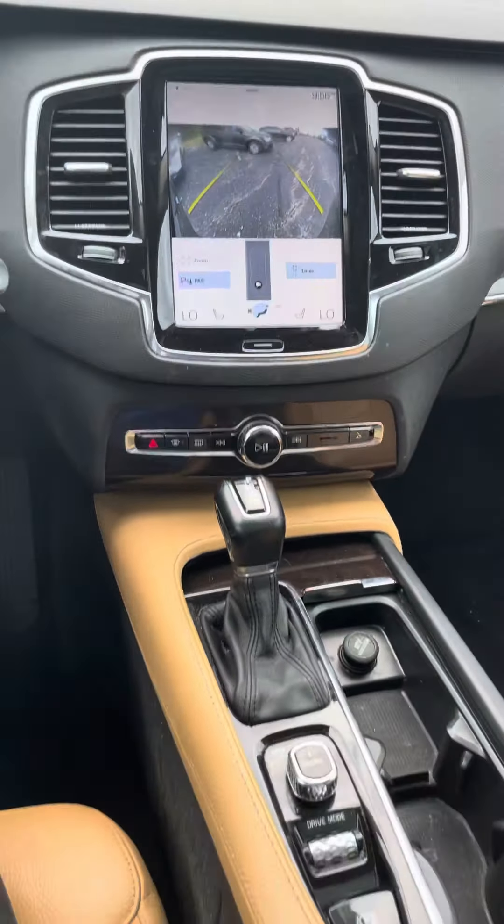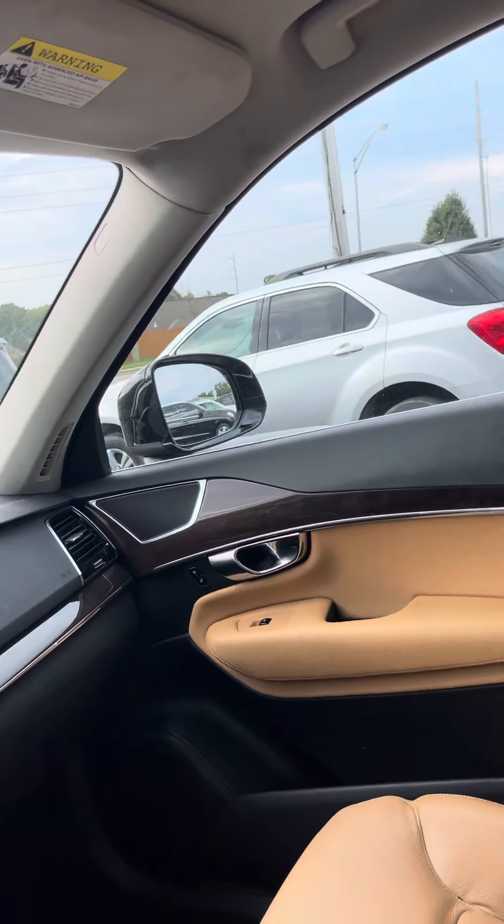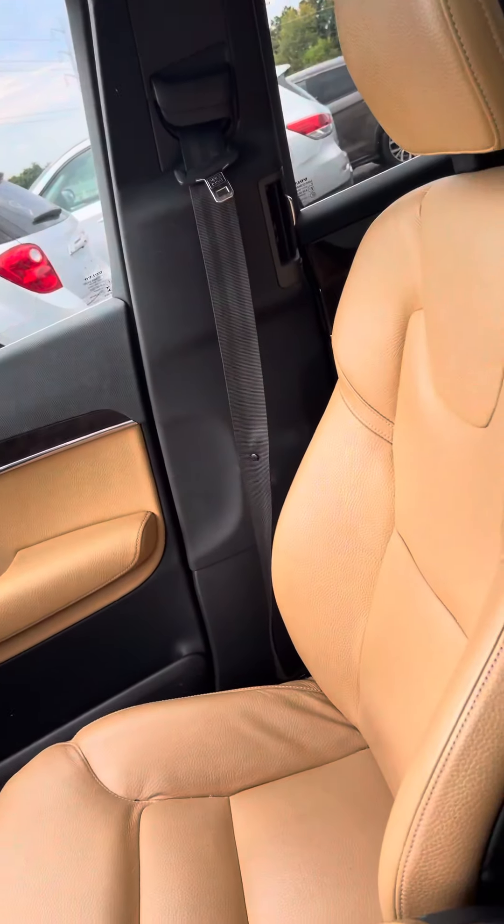If you got any more questions about this 2016 Volvo XC90, my name is Jordan at Premier Pre-Owned in Kansas City, Kansas. Hope to talk to you soon, Megan.